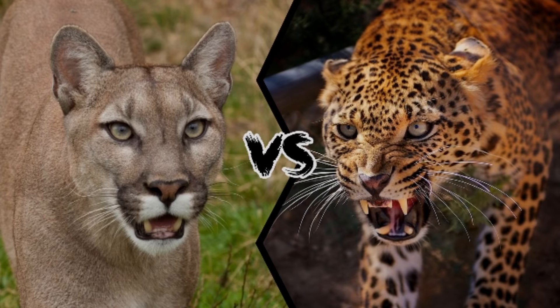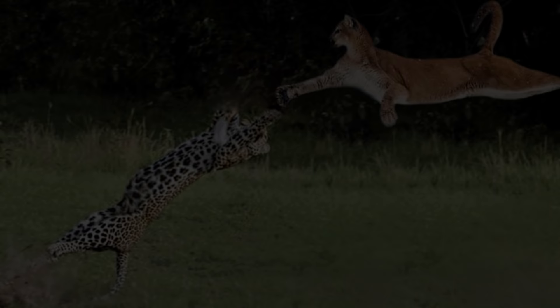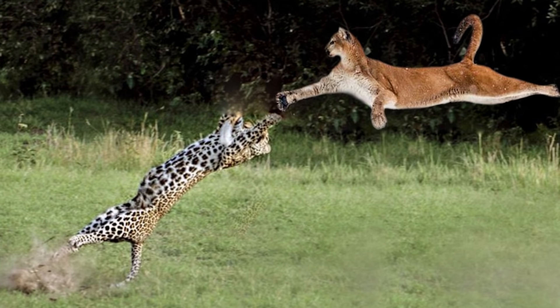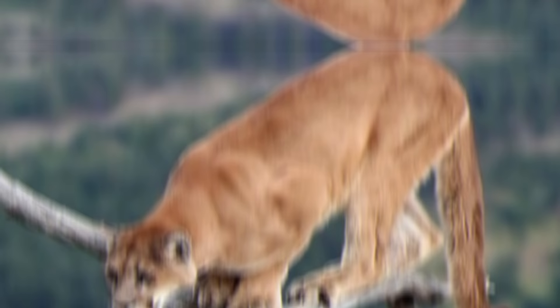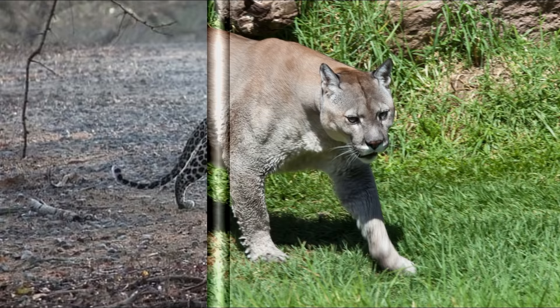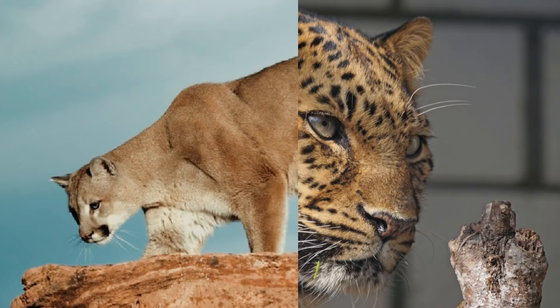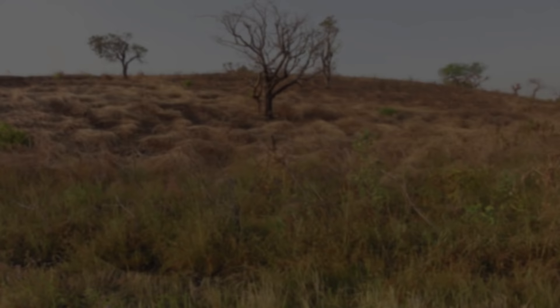If a leopard fought a cougar, who would win? A different range makes meeting of these animals impossible, at least in nature. But let's imagine they crossed paths and entered into a duel. Taking the largest males of both species — both predators are very similar, so the outcome of their confrontation can be unpredictable. They are very similar size-wise, with the cougar perhaps being the heavier on average. The leopard is a little stockier, more robust and muscular, with a larger head, neck, and more robust shoulders than the cougar. But the cougar has the more powerful forelimbs. Both are capable of bringing down animals many times their size.